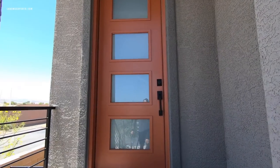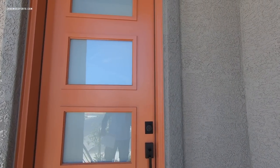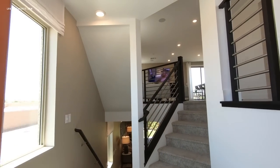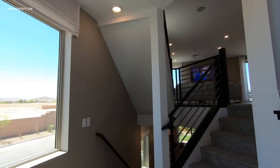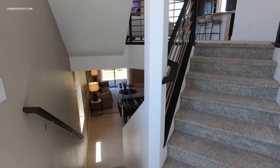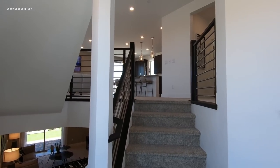This is a tri-level living situation, so you're going to have to walk up eight stairs just to get to your entry level. Once you're here, you have the first floor, second floor, and also the third floor.